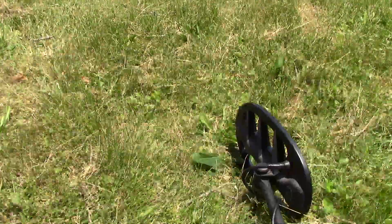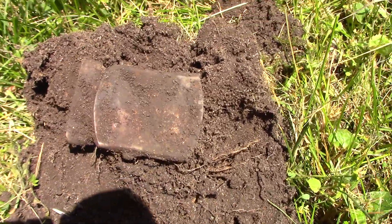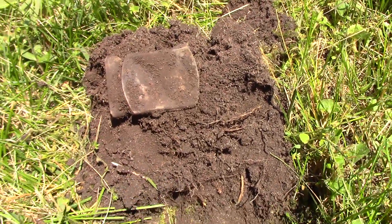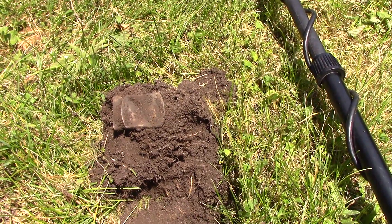I'm out here digging. I found a — it's like a brass belt buckle. It's kind of cool. I'll take that. I don't know how old it is, it doesn't look very old, but it's cool.